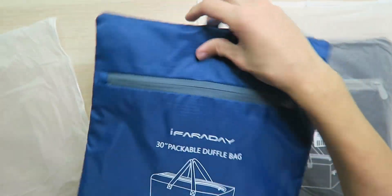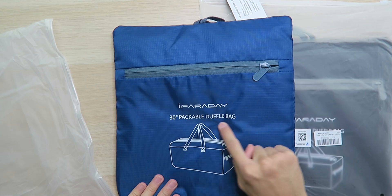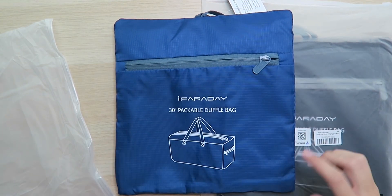As you can see, they are very small. Look how small they fold down to. This is a 30-inch packable duffel bag. Look how big it expands to from this very small size — it can actually support up to 75 liters of space inside this little compact design, of course once it's expanded.